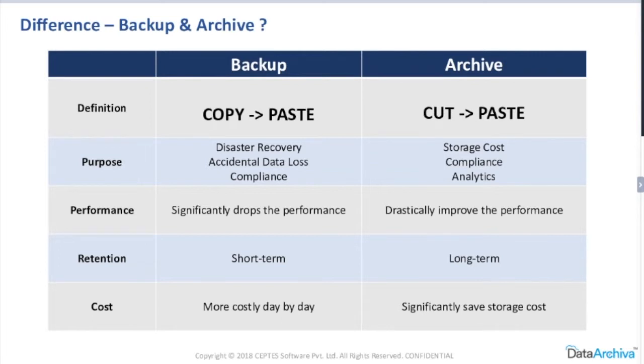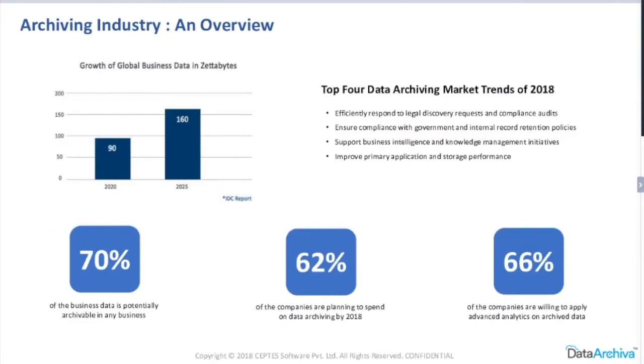That's fantastic information, because the other day I was speaking to one of our clients and they had this confusion about whether they should back up or archive their data. Now that you've cleared it up, I'm sure this is going to make a lot of sense to them. Thank you.